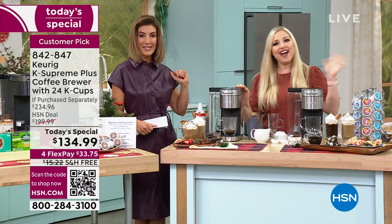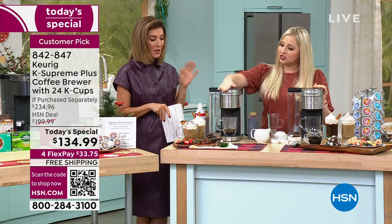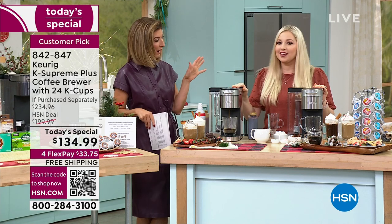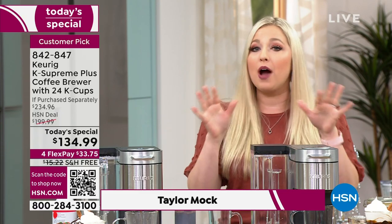Taylor Mock is our lead barista tonight. She's been with us for many years bringing us Keurig, and no one does it better. Taylor, are you proud of this amazing Black Friday deal? Absolutely. I looked at those numbers and I'm like, wow, incredible deal.